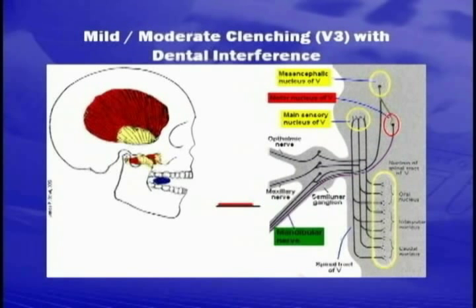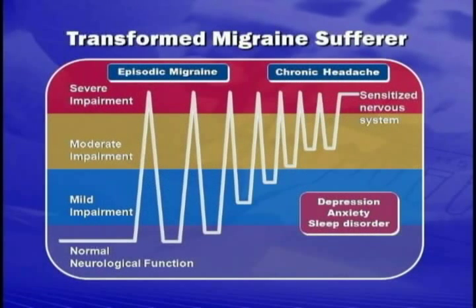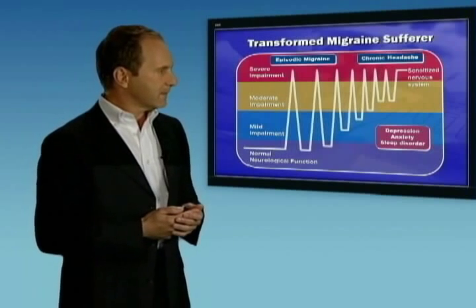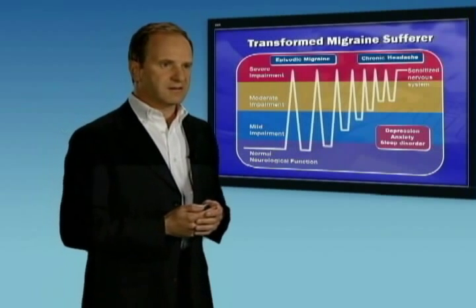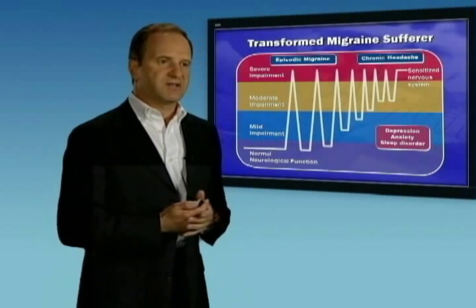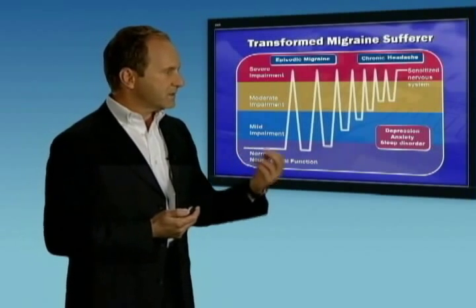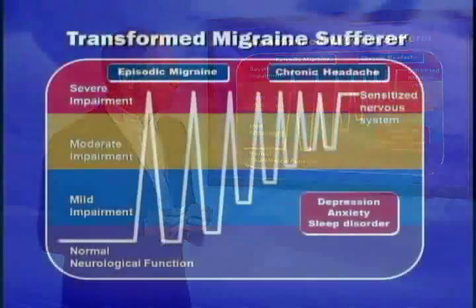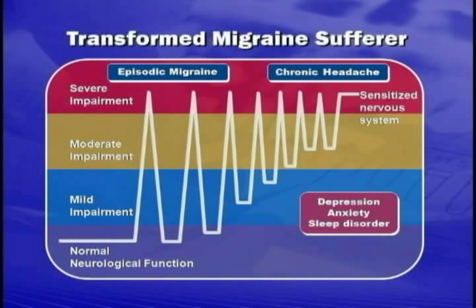Patients often start with headaches occasionally — once a month with menstruation — but then as they get older, the headache frequency increases. As we head into the chronic headache pattern, the nervous system in these patients has become sensitized; it's much more easily triggered into a migraine attack than it had been previously. These patients often develop associated depression, anxiety, and sleeping disorders.